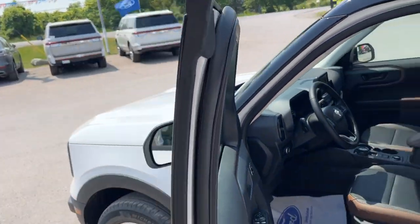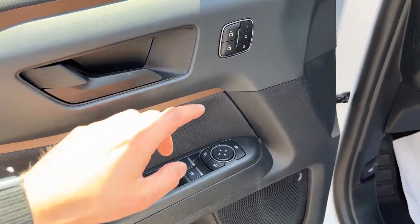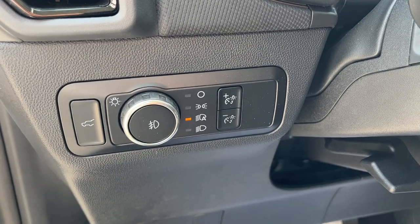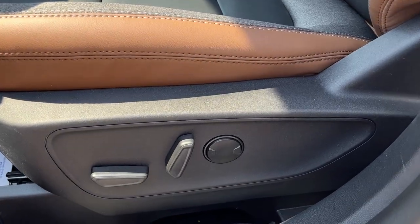Coming around to the front of the vehicle, you do have keyless entry on the door and you also have your power windows and locks. You also have driver's seat memory, which is nice to have, and power glass adjustable mirrors. Automatic headlights of course, and then you get these really nice comfortable Bronco branded bucket seats up front that are powered.